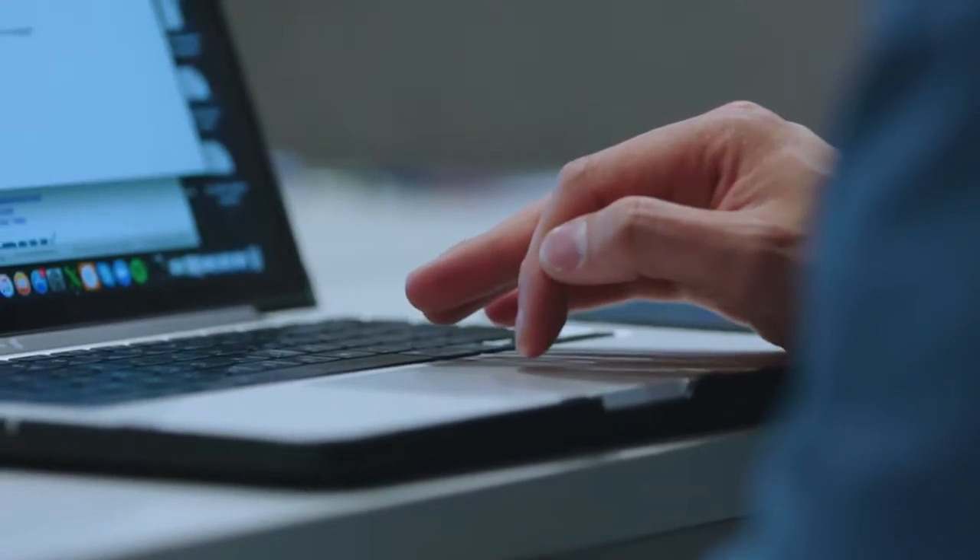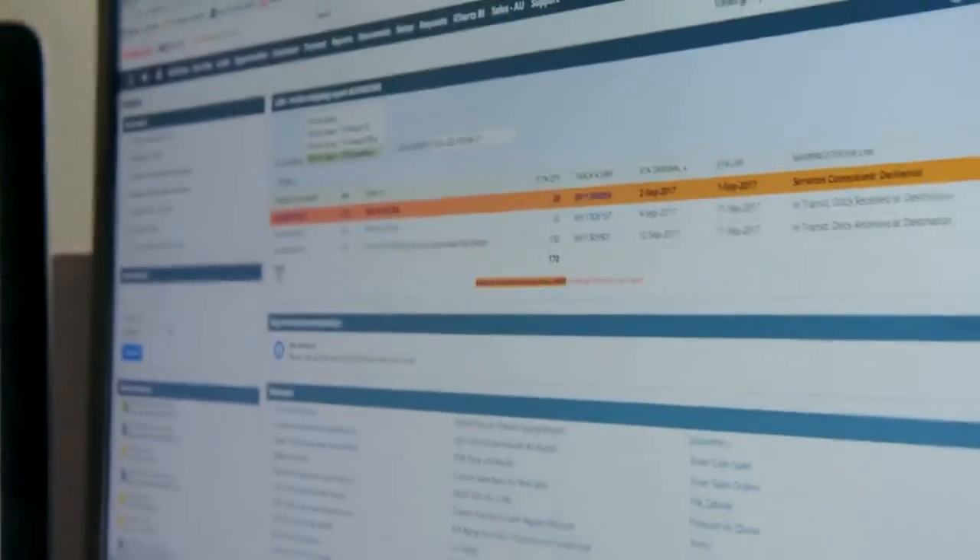In the past we used to send out spreadsheets with information and then we'd update those spreadsheets and no one knew which version they were working on. Now we have up-to-the-minute accurate information in one spot, and that's a huge step forward for us.